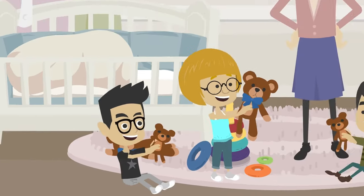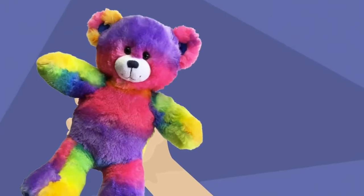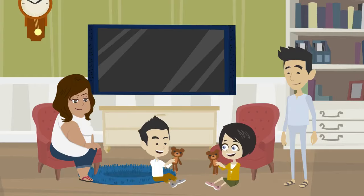So it's not only fun for the kids, but it's super easy for you. Kids then personalize their new furry friend with a birth certificate and take it home in a colorful tote for a lifetime of hugs and friendship.